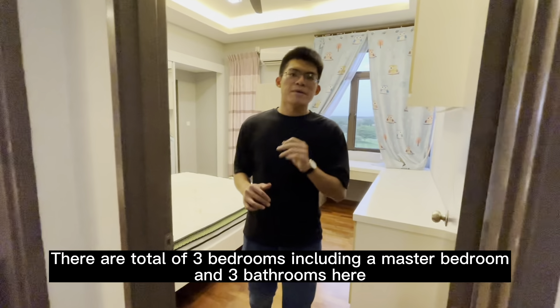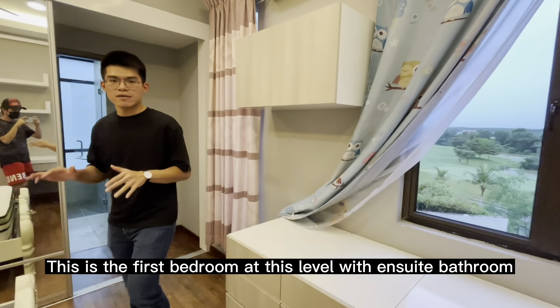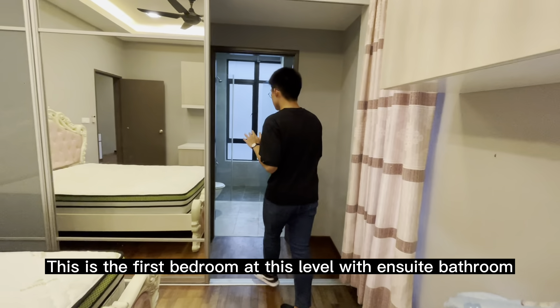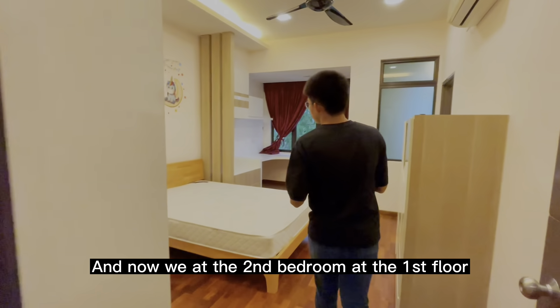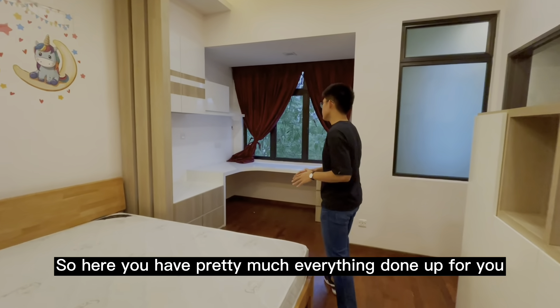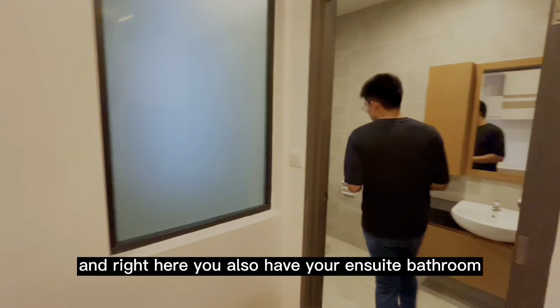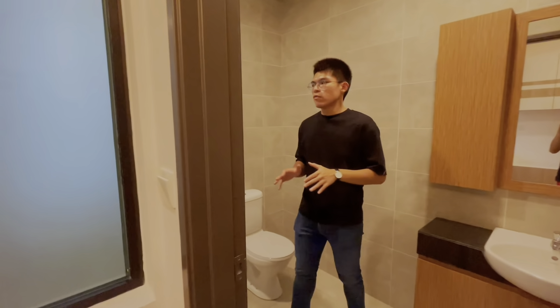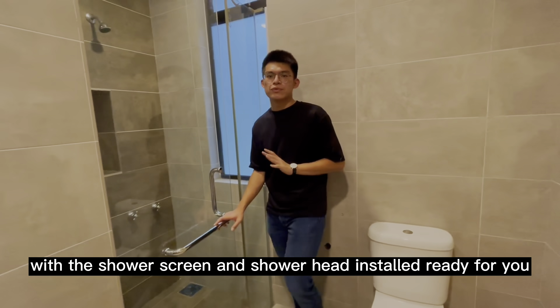There are a total of three bedrooms, including the master bedroom, and three bathrooms at this level. This is the first bedroom and it's with an ensuite bathroom. Now we are at the second bedroom on the first floor — you have pretty much everything done out for you, and you even have a study area in this bedroom. You also have an ensuite bathroom with the shower screen and shower head already installed and ready for you.